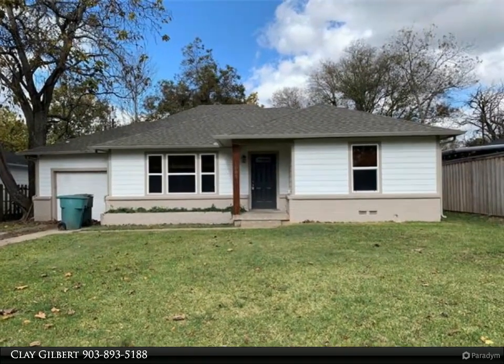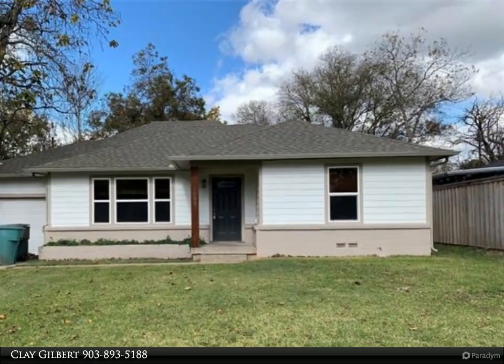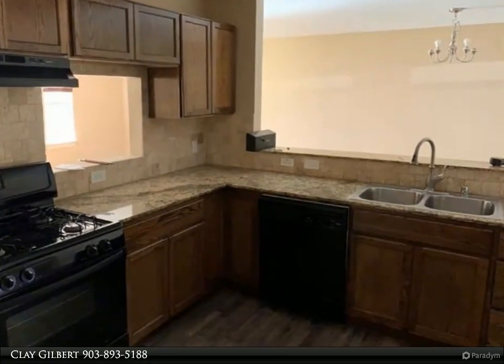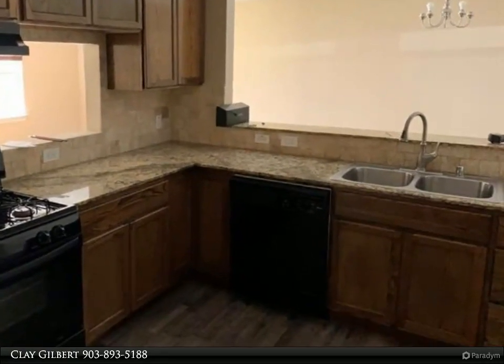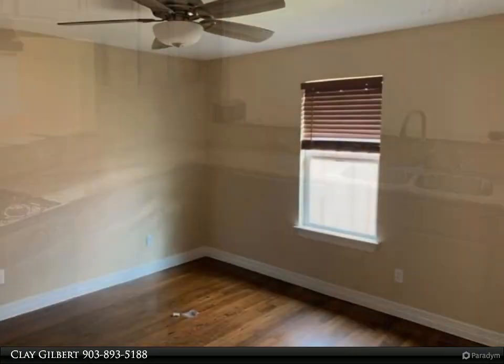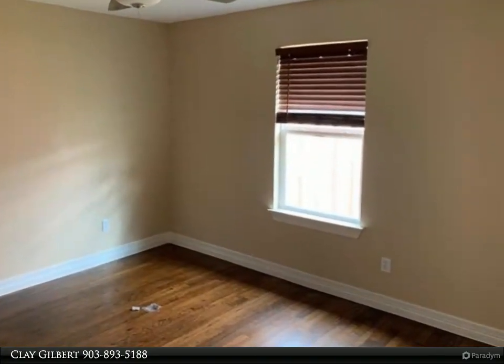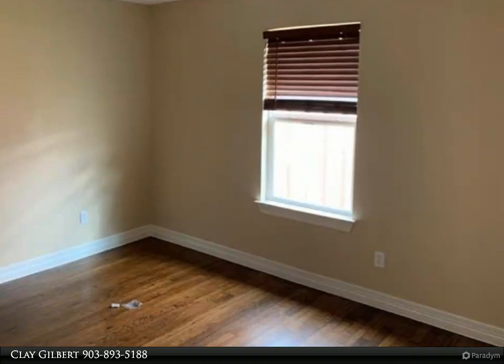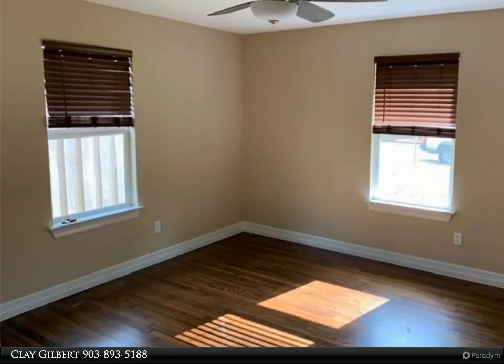This Century 21 Dean Gilbert Realtors property video is presented by Clay Gilbert. Recently updated three bedroom, two bath, including paint throughout, lighting and flooring. This home has two great living areas and good-sized bedrooms to allow you to spread out. Quiet neighborhood and backyard with fence, close to shopping and highways.